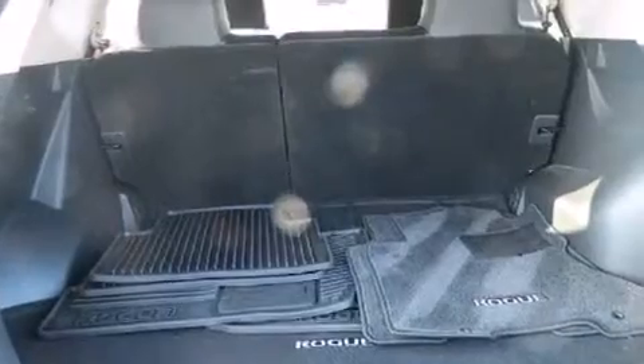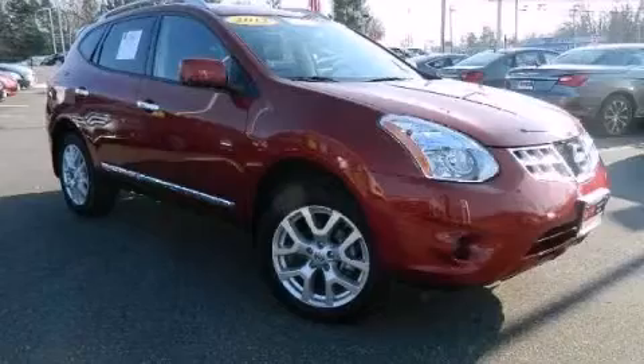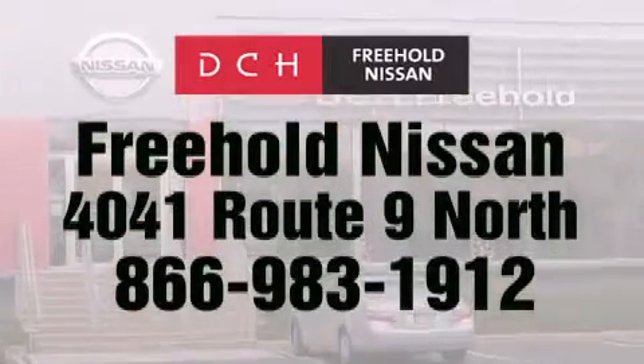Call now to find out how you can own this breathtaking automobile. DCH Freehold Nissan is conveniently located across from the Freehold Raceway Mall on 4041 Route 9 North in Freehold.